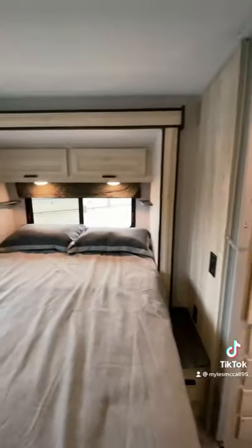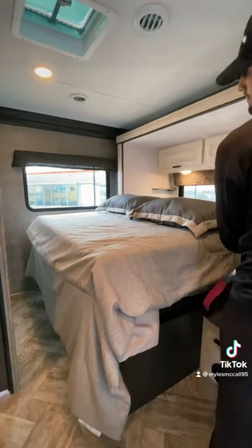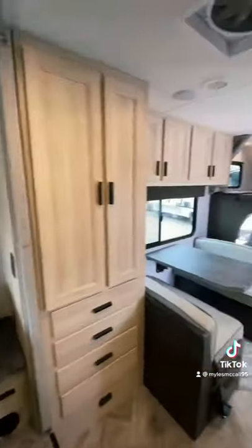It is a slide-out for the bed, so this will be the last piece — you can see how the bed slides out. And that is this motorhome — come check it out!